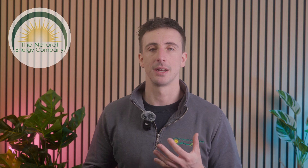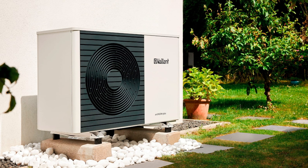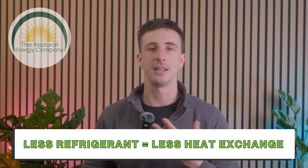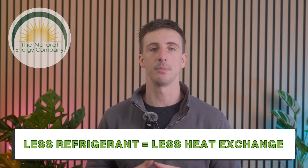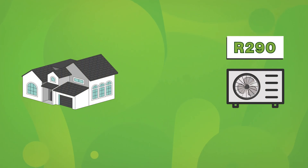Even though R290 is the most efficient refrigerant, it has one major drawback: flammability. Because of safety regulations, R290 systems have strict charge limits, meaning they can only use a small amount of refrigerant. Less refrigerant means less heat transfer, so the system must be designed with highly optimized components to compensate. Larger homes may require a bigger R290 heat pump compared to an R32 alternative. Safety regulations also require a larger clearance around an R290 heat pump — a 1 to 2 metre distance from any doors and windows, as well as positioning in a well-ventilated area. This ensures that if there were a leak, the risk to the home is minimized.